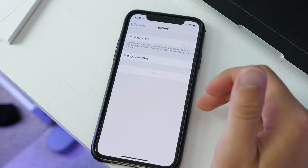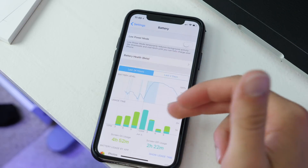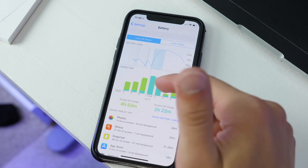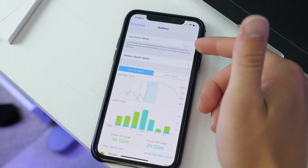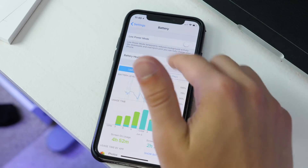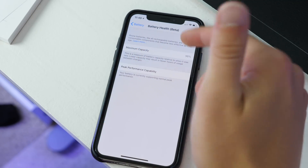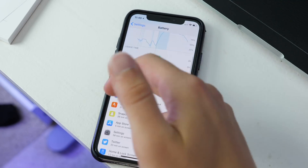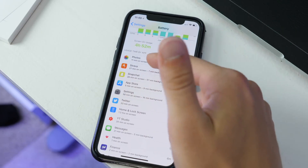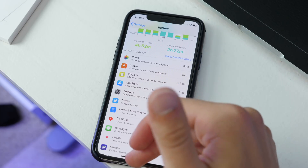In Battery settings, you get nice new data with more visuals and better graphs, which is great for seeing exactly what is killing your battery. You still have Low Power Mode, which you can trigger from Control Center, and Battery Health. You can see the graph and exactly which app is using battery — in my case, Photos is using my battery for some reason.